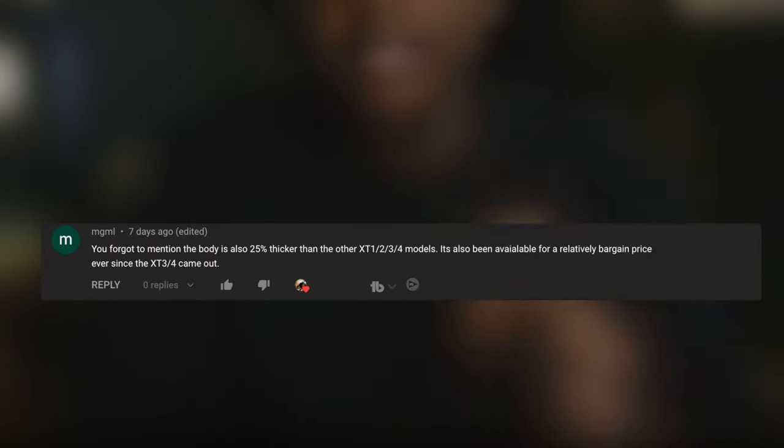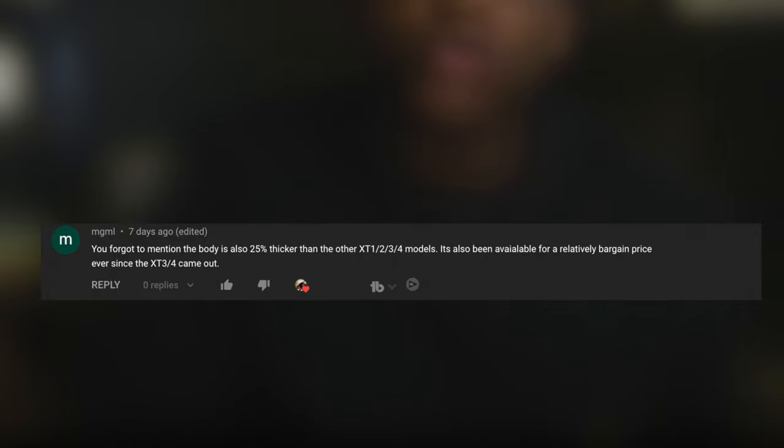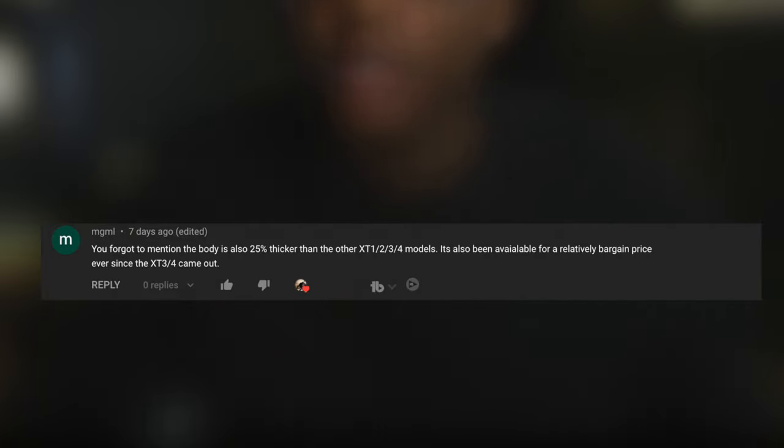There was a comment left on my nine reasons why you should choose the Fujifilm X-H1 by MGML, and it says: you forgot to mention the body is 25% thicker than the other X-T1, two, three, and four models, and it's also been available at a relatively bargain price ever since the X-T3 and four came out. So I'm going to tack that on as another reason why you should get the X-H1. Maybe I'll update it to ten reasons why you should get the Fujifilm X-H1. Thanks for sharing that, MGML. Thank you all for liking, subscribing, sharing this video, and staying awesome.